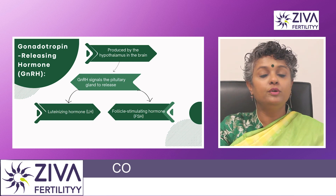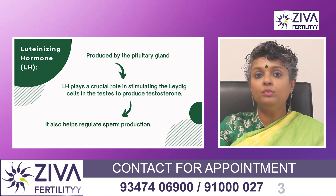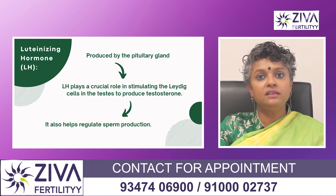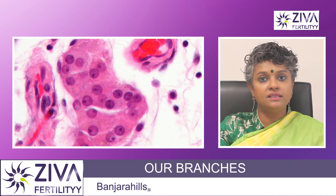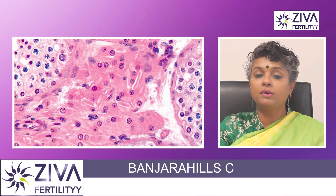Produced by the pituitary gland, luteinizing hormone plays a very crucial role in stimulating special cells in the testis called Leydig cells to produce testosterone. It also helps to regulate sperm production.